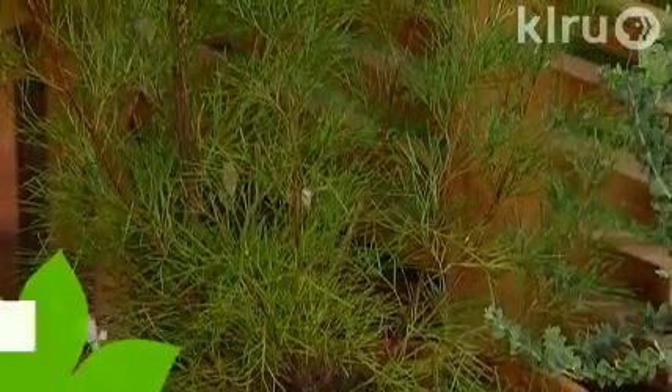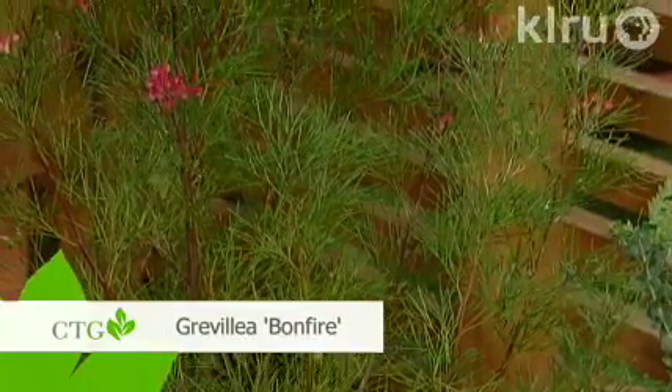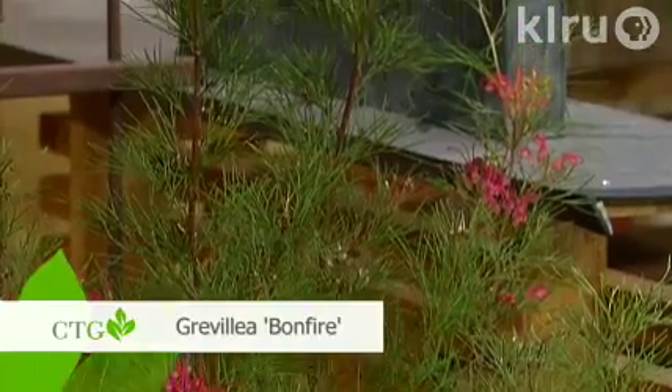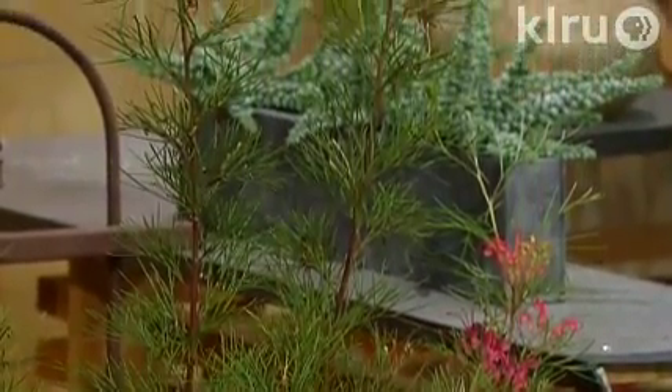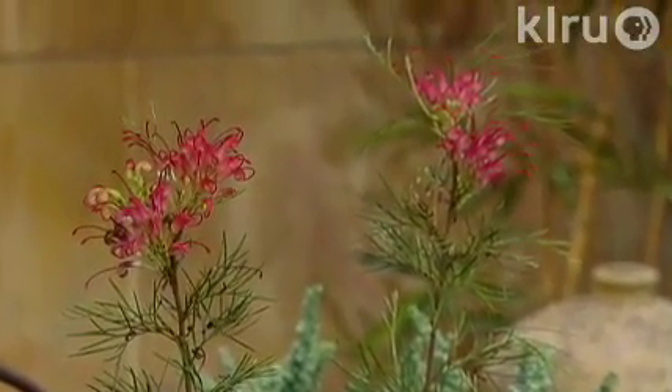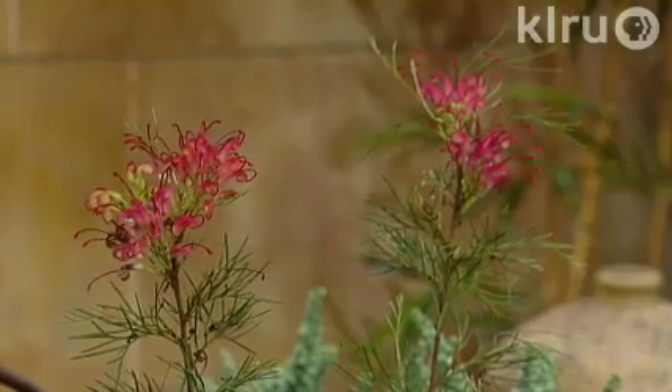We've plowed through almost all of our time, but I want to talk about one last plant — the Grevillea behind me. It's native to Australia, and it's newer in the Austin area. The variety is Bonfire, and it's cold-hardy to about 20 degrees. Gorgeous color, great looking plant — I love the thread-like foliage as well as the bloom. Scott Thurman, landscape designer and great plantsman — you always blow me away with your plants. Always a pleasure to have you on the program.